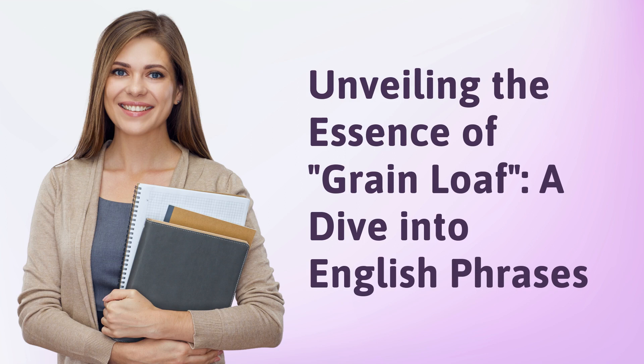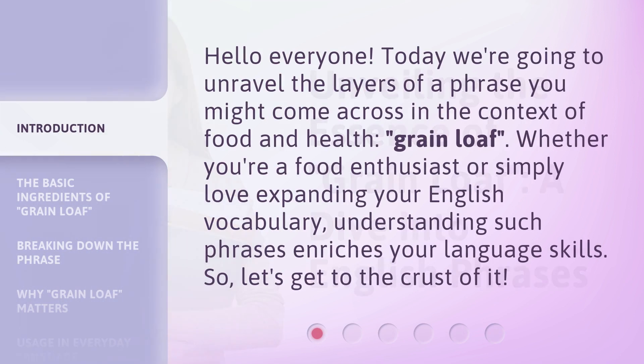Unveiling the essence of grain loaf, a dive into English phrases. Hello everyone. Today we're going to unravel the layers of a phrase you might come across in the context of food and health: grain loaf.